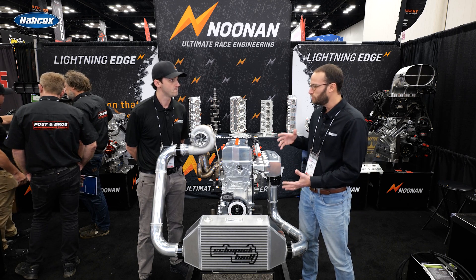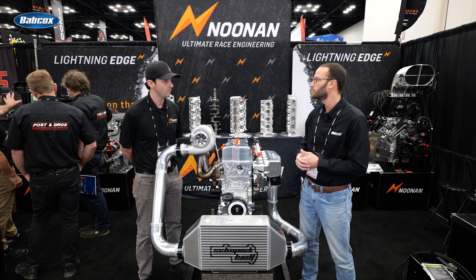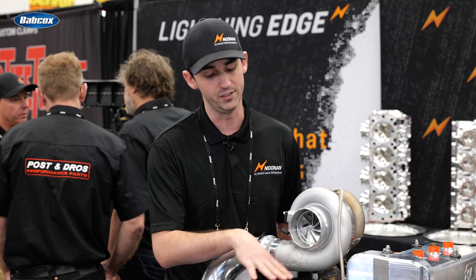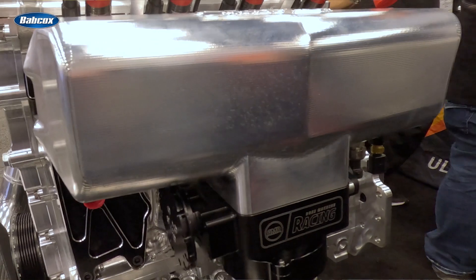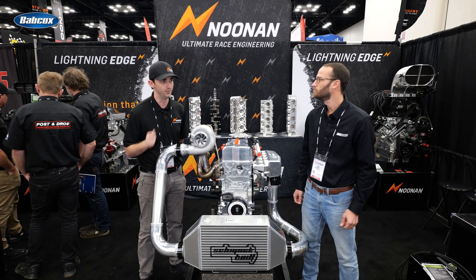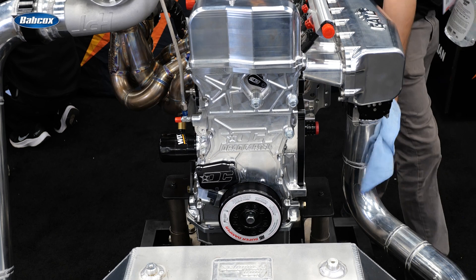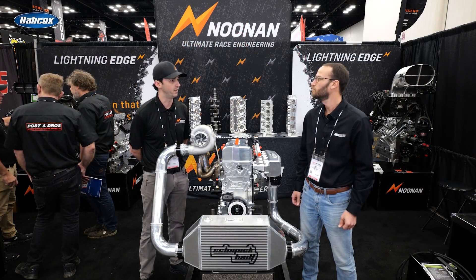Is this setup the example of what people would be getting from you, or are there different configurations you guys are going to offer? There are a couple of configurations. Right now we just have a K-series, and we are going to work on a B-series. For the K-series, we have a wet and a dry configuration — this is wet. We were running water while on the dyno, and temperatures never went over 100 degrees. It was very happy doing several 1,100 horsepower pulls back to back.